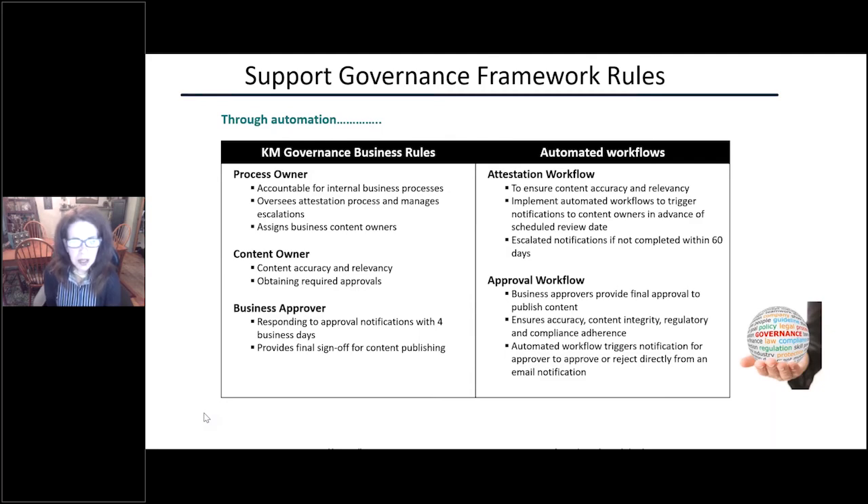The attestation workflow was established to ensure content accuracy and relevancy. The workflow triggers an email notification to the content owner, notifying them that they have content requiring a review and attestation. The notification includes a link that brings them directly to their content — they review it and then submit it for approval. They have 60 days to complete it, and if they don't, there's an automated escalation notice sent. In addition, the KM team runs a quarterly report for overdue attestations and notifies the process owner to address those.